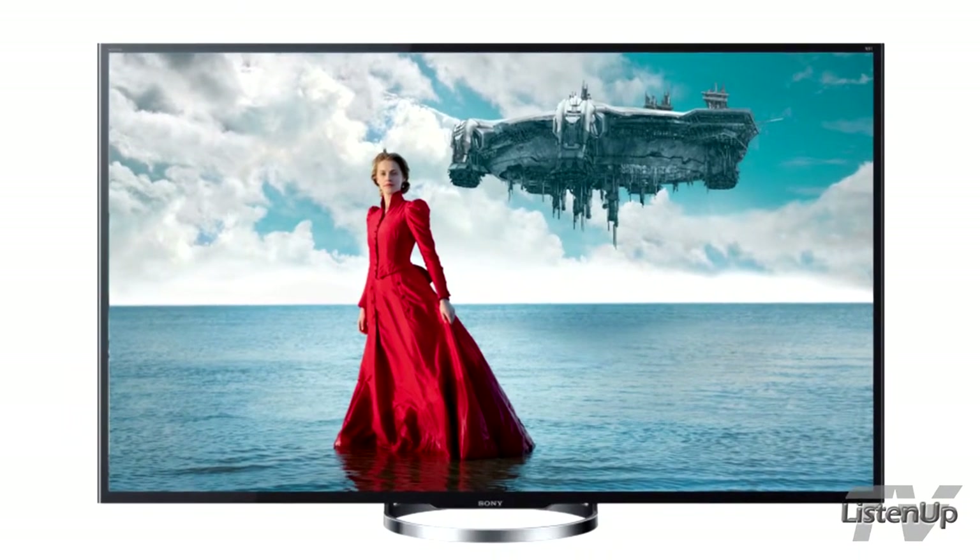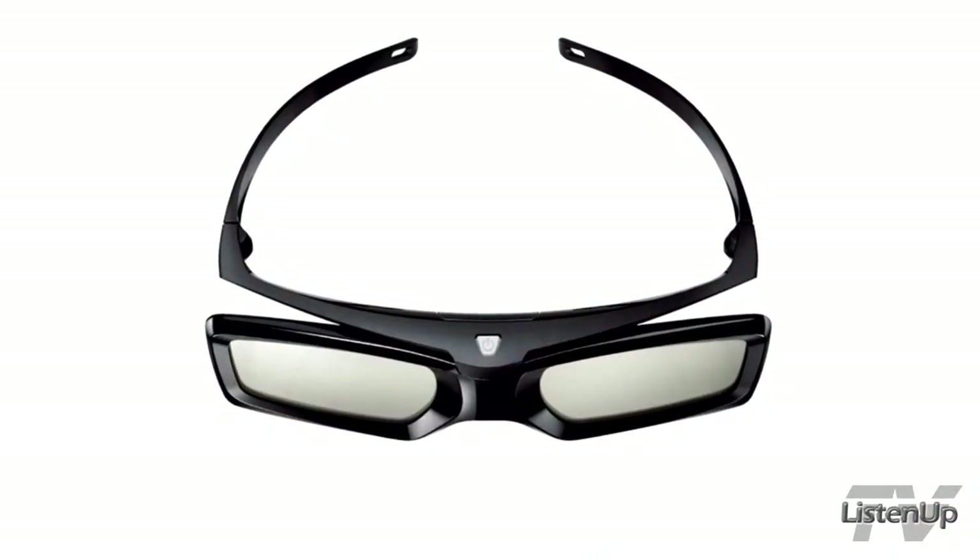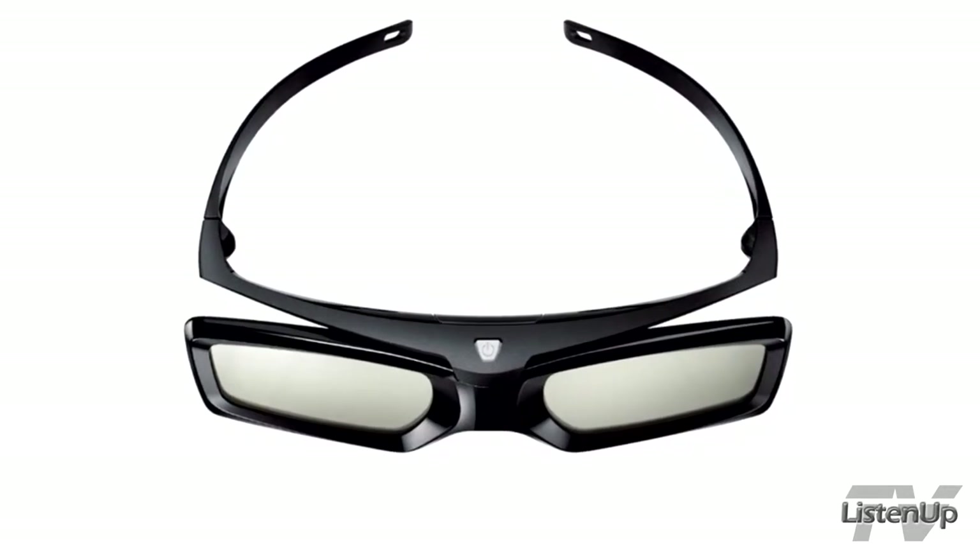We're excited to announce some additional 4K offerings in our line. We have two new models: the X850, available in both 55 and 65 inch models. It's actually the very same technology from our award-winning X900A series. We've added new 4K resolution active shutter 3D glasses and have them available without the front-mounted speakers, so with a slimmer bezel. These are available at $500 less than the 900 — a price point of $5,000 rather than $5,500.